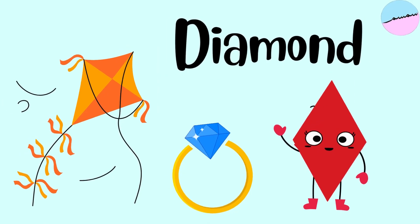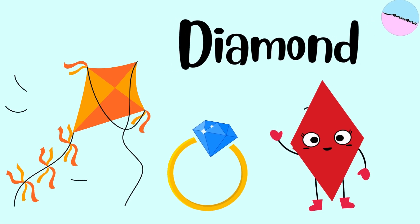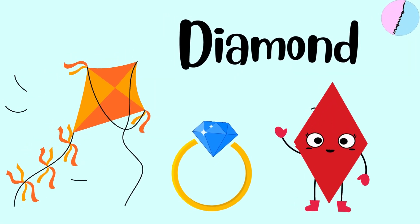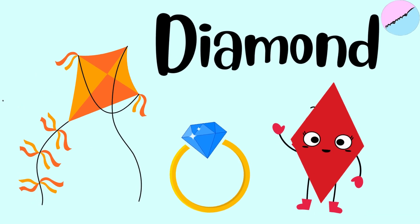This is a diamond. A diamond has four sides, like a square, but it's turned a little bit. It looks like a kite flying high in the sky, or a diamond ring.